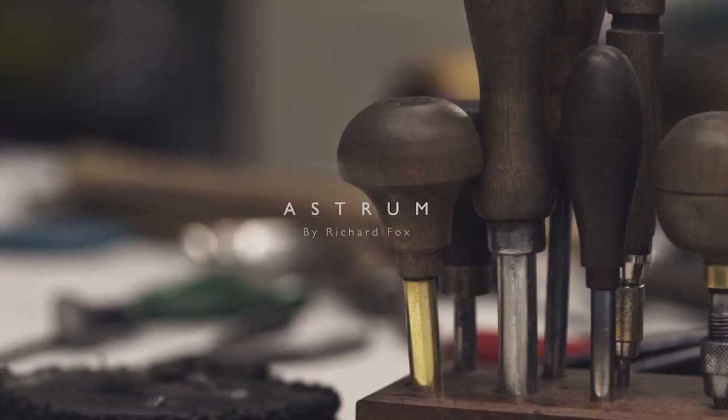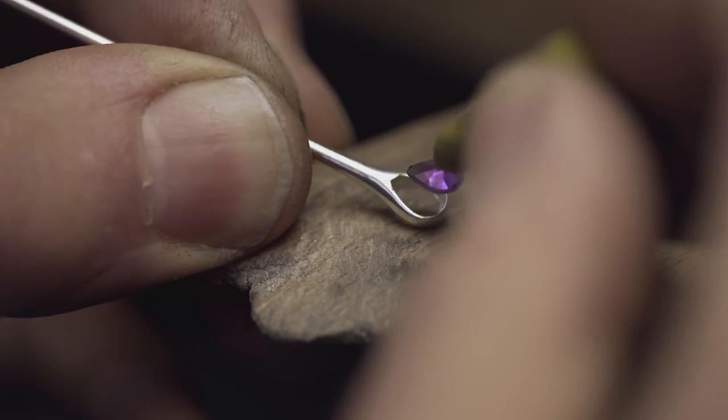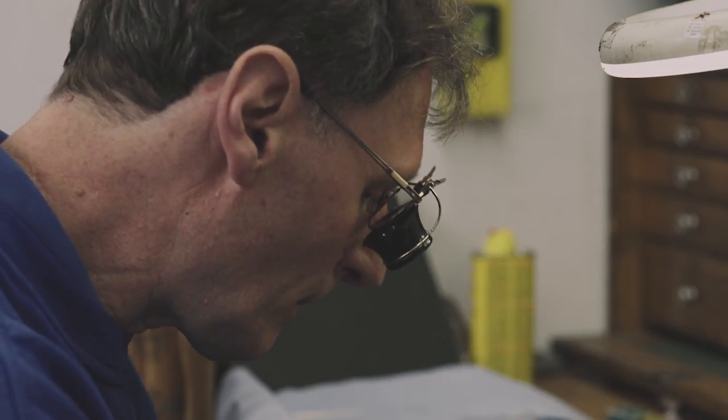Richard is a designer goldsmith and we have worked with him for many years. His work has featured in some of the greatest showcases of bespoke and single customer commissions.